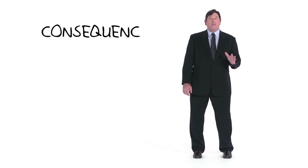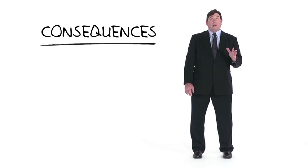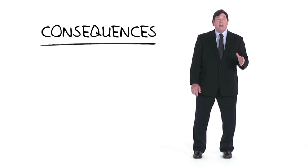Let's first consider the consequences of having a like-kind exchange. If one completes a qualifying like-kind exchange, then loss with respect to the like-kind property disposed of is not recognized, and gain is only recognized to the extent that boot is received.